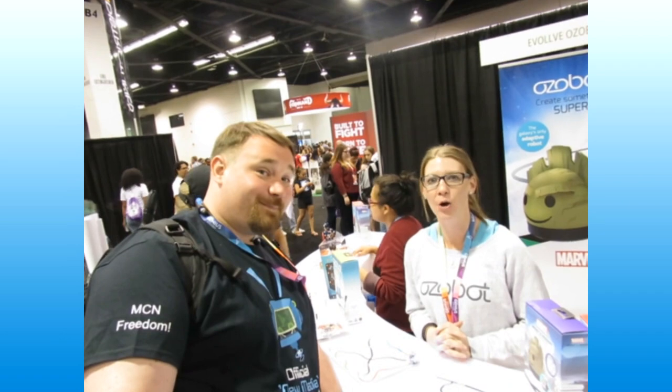This is amazing. Do you have a website to check out? We do — www.ozobot.com, that's O-Z-O-B-O-T.